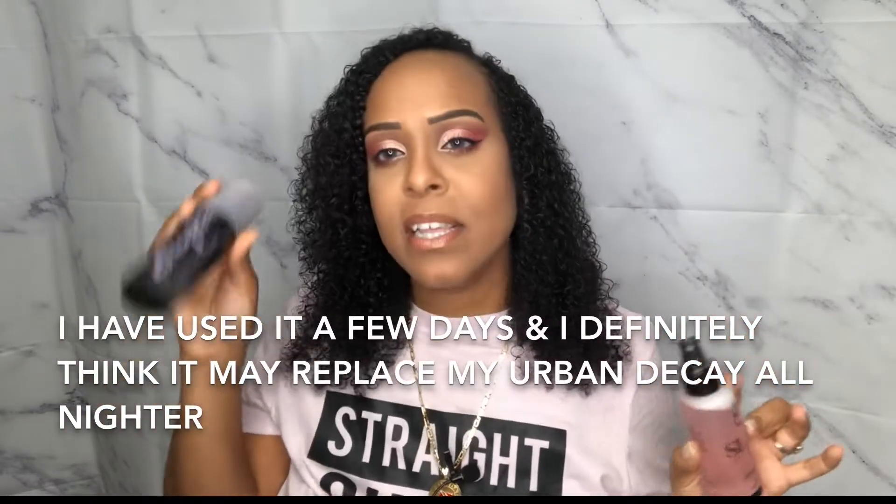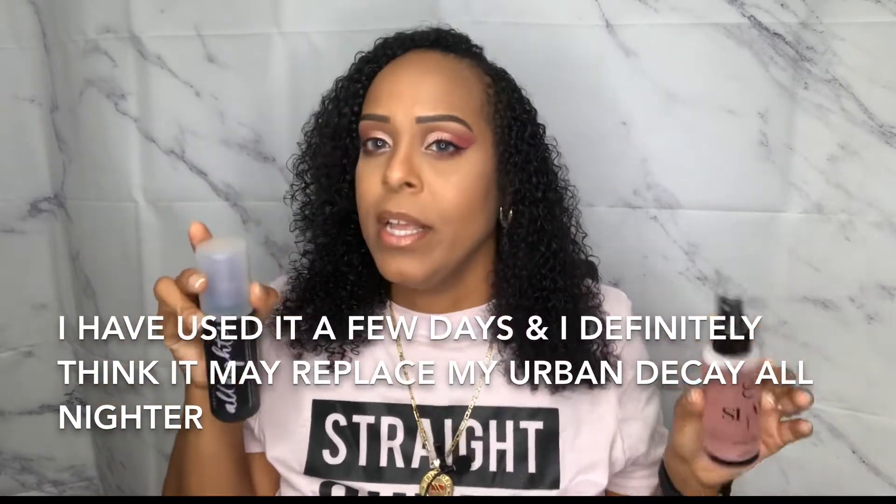I'm just gonna close my eyes and hope it doesn't irritate them — I'm not going to cover them this time, just start from far away. Wow, that's good! My eyes don't feel irritated at all, which is awesome. I'm going to put this to the test against the Urban Decay All-Nighter, which I love, so it's gonna be hard to keep up — but we're gonna see.